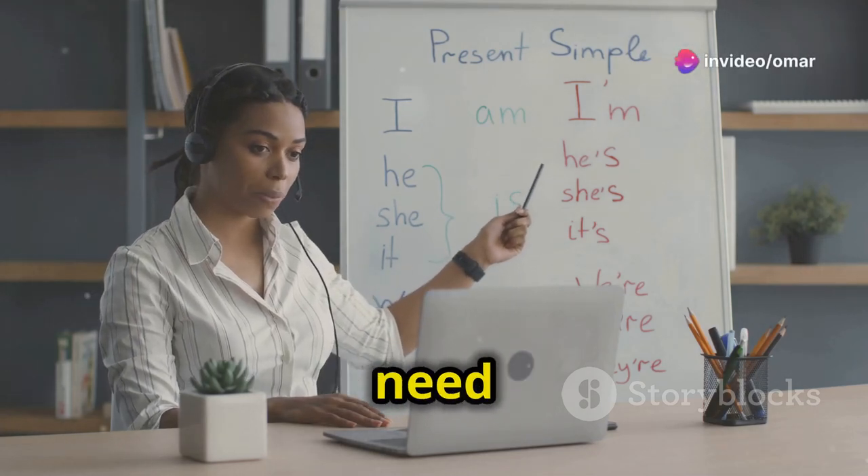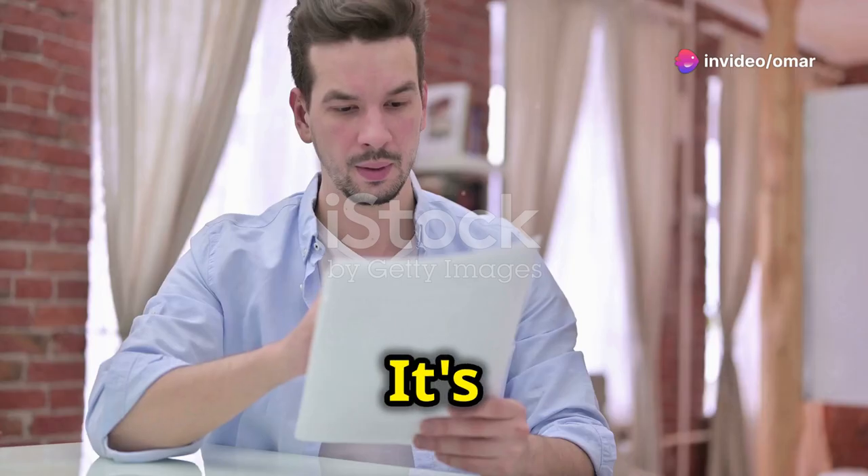If you're an ESL learner, then you need to master the present perfect. It's easier than you think.